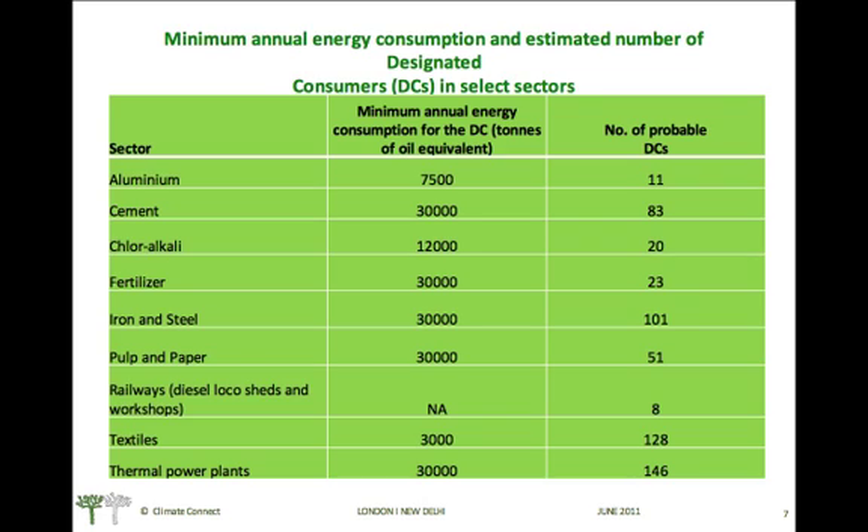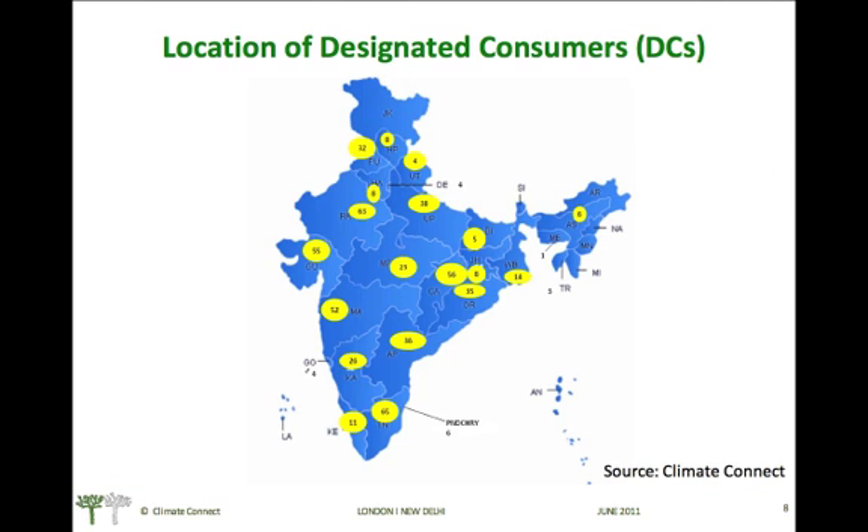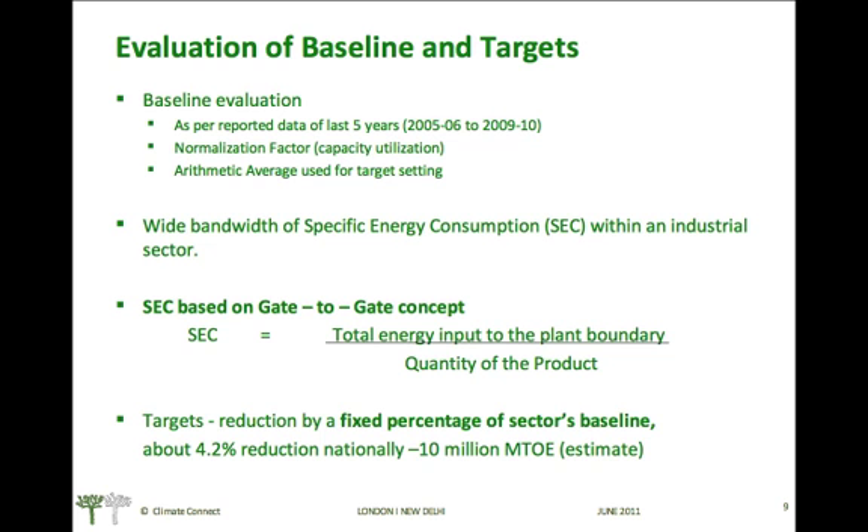The threshold energy consumption data for units in various industrial sectors is provided. Any entity consuming energy more than this threshold in a year will be covered under the PAT scheme. The states with the highest number of designated consumers are Tamil Nadu with 65 DCs, Maharashtra with 52 DCs, Chhattisgarh with 56 DCs, and Gujarat with 55 DCs.